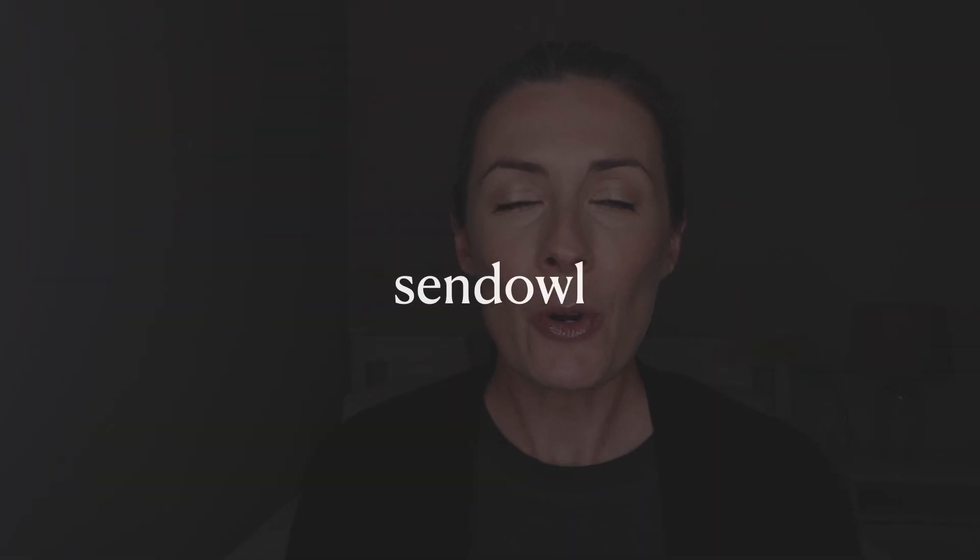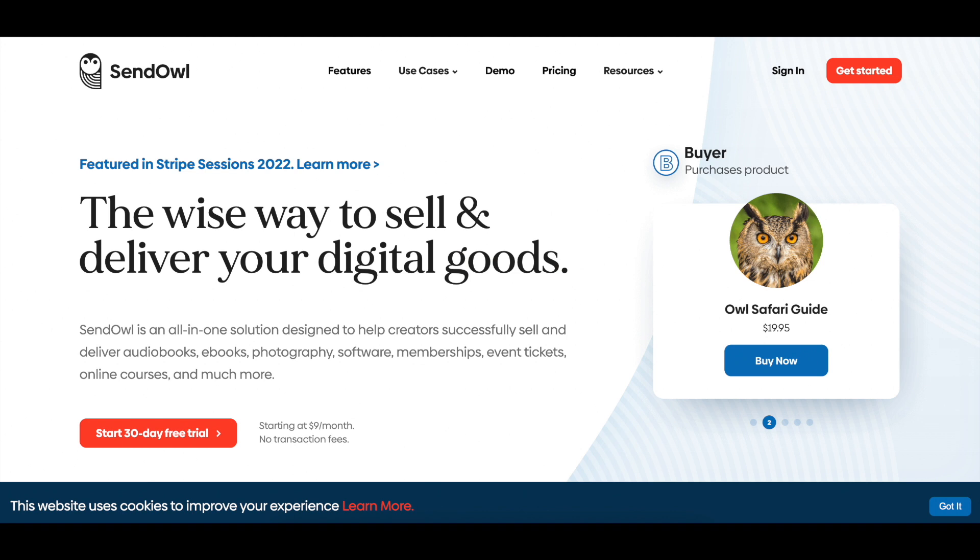The next platform is Sendowl. This platform allows you to sell all kinds of digital products, memberships, and subscriptions — things like audiobooks, software, online courses, and even event tickets. Sendowl offers all the features of an e-commerce store, which you can integrate into a Shopify store or your own blog or website, or you can simply share your product links from Sendowl directly on social media. So if you don't have a website yet and you're mostly active on social media, you can still sell through those avenues using links from your Sendowl account.